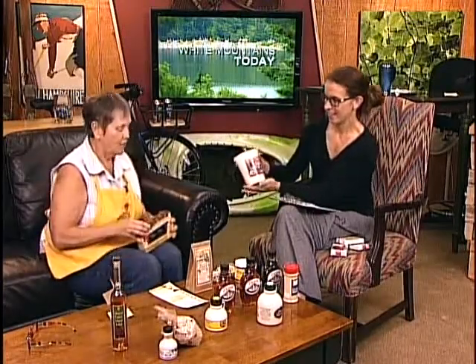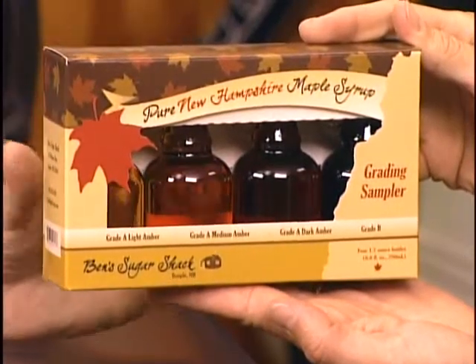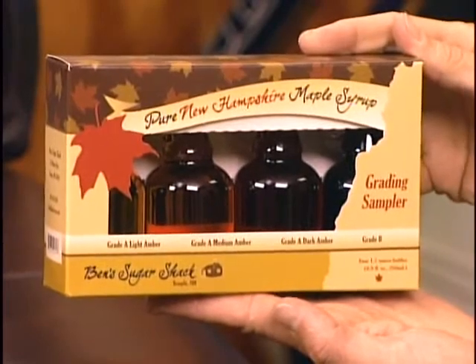We're always getting calls about what's the difference. Somebody asked us for a grade D brown sugar — we never heard of it. But these go from light to dark, so people can buy this sampler. A lot of people take these home as gifts so recipients can pick what they like. I recommend coming into the shop — it's quite the experience, an old-fashioned general store feeling. Every nook and cranny is filled with something. A lot of maple syrup products, but a lot of other stuff too.